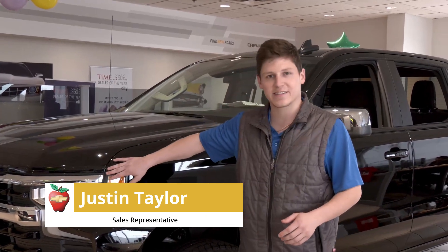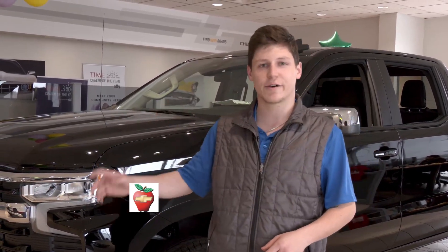Hey guys, it's your man Justin Taylor over here at Apple Chevy. I just want to showcase a brand new 2024 Silverado.